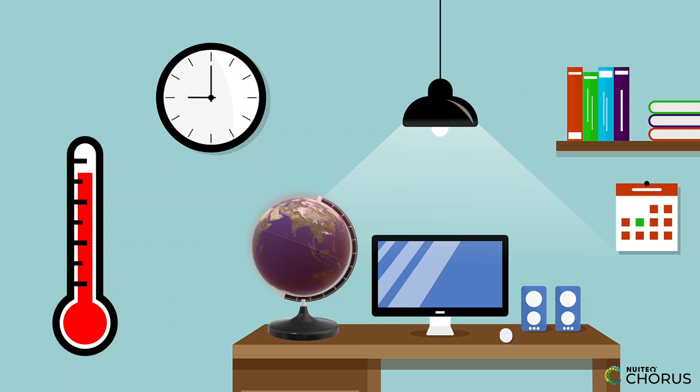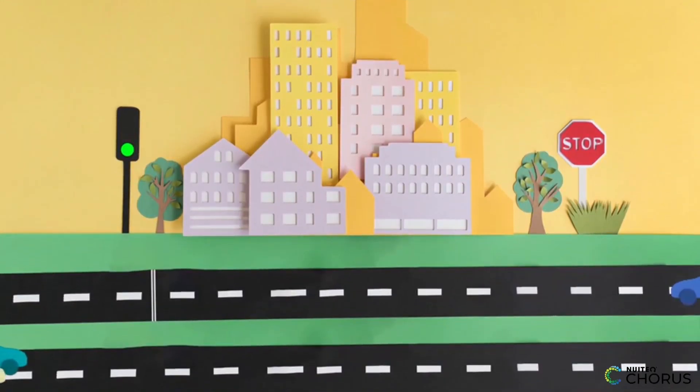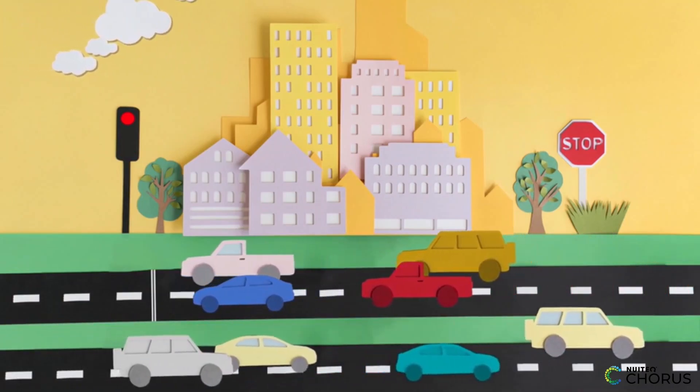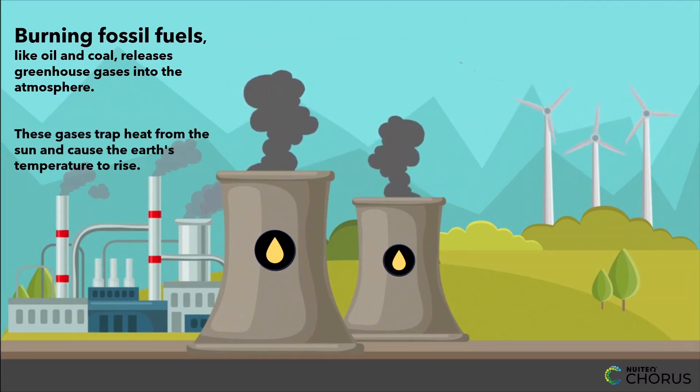The Earth's temperature has been rising over the past century, and it's important to understand why. One of the biggest factors contributing to global warming is human activity. Burning fossil fuels, like oil and coal, releases greenhouse gases into the atmosphere, which trap heat from the sun and cause the Earth's temperature to rise.